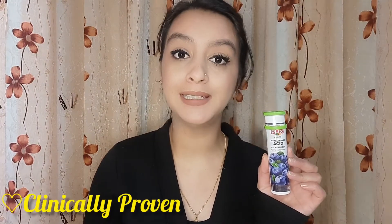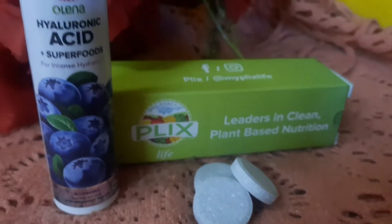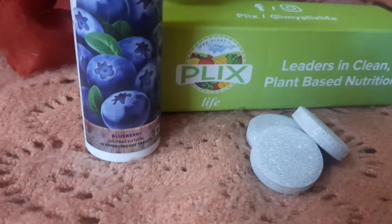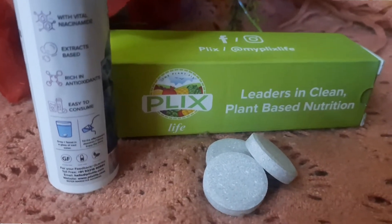Why not other brands? All of these products are clinically proven, which means they will not react negatively with our body and skin. Each tablet contains 250mg of Hyaluronic Acid, which increases hydration by 96% and keeps our skin moisturized for 24 hours. The best part is that it has Hyaluronic Acid plus superfoods — there are 6 types of superfoods, including Niacinamide, Vitamin C, and Rosehip. These help hydrate our skin.